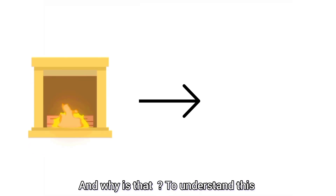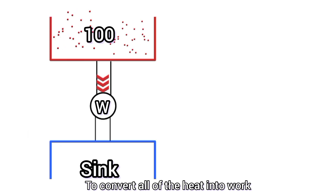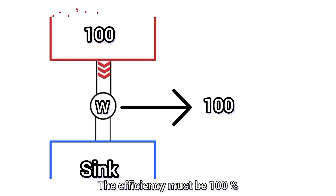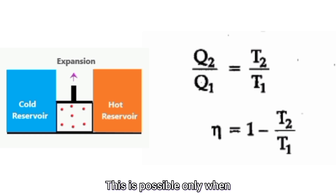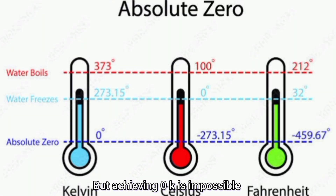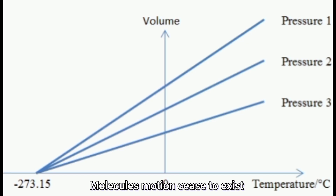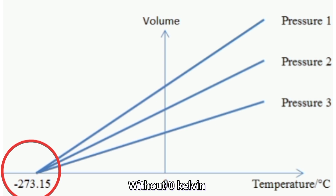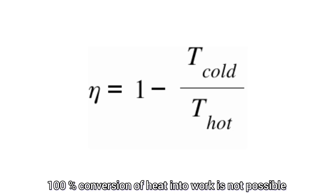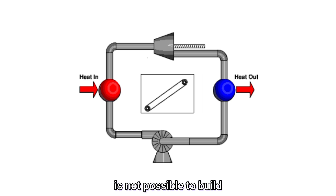The second law states that 100% conversion of heat into work is impossible. To understand why, we have to look at this heat engine. To convert all of the heat into work, the efficiency of the heat engine must be 100%, and this is only possible when the temperature of the sink is 0 Kelvin. But achieving 0 Kelvin is impossible because at that temperature, molecular motion completely ceases to exist and the volume of gas becomes zero. Without 0 Kelvin, 100% conversion of heat into work is impossible. That's why the perpetual motion machine of the second kind is impossible to build.